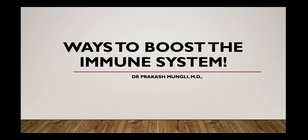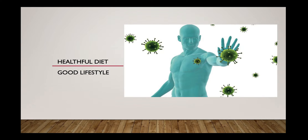The immune system is a complex mechanism of antigen recognition and the body's response to fight against it. Eating a healthful and balanced diet is one of the ways to support our immune system, and following a good lifestyle is another way. So what are the foods that strengthen our immune system?